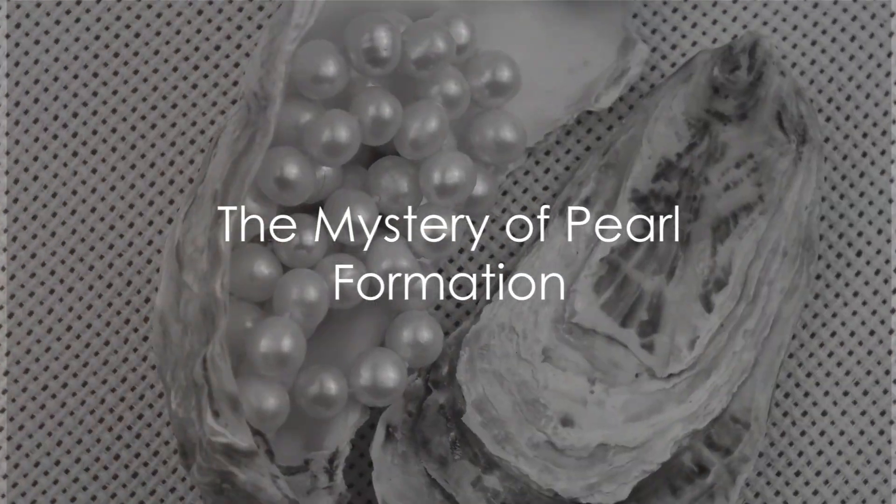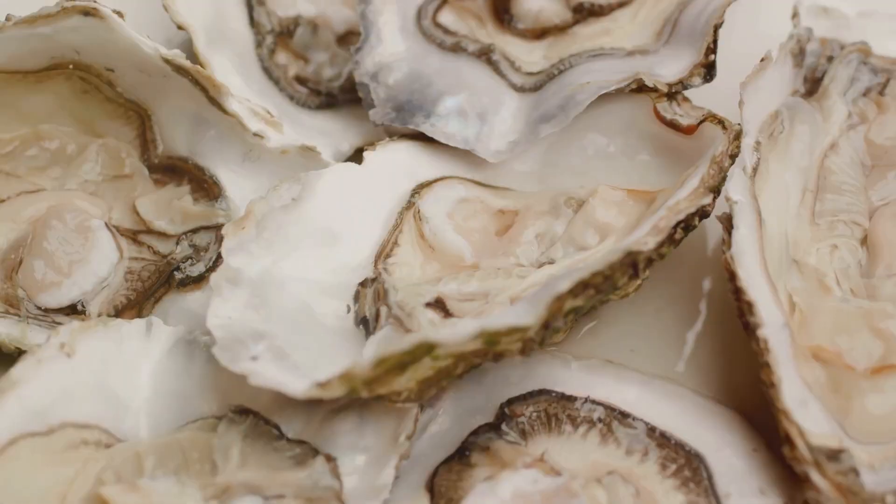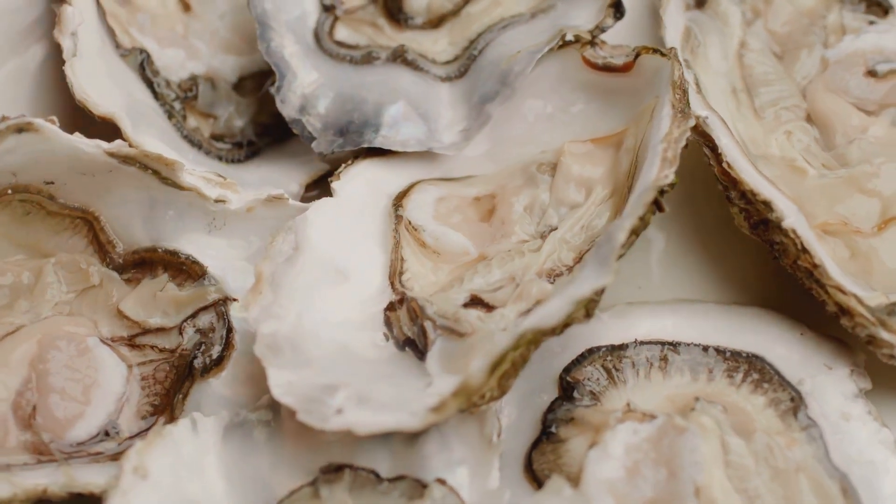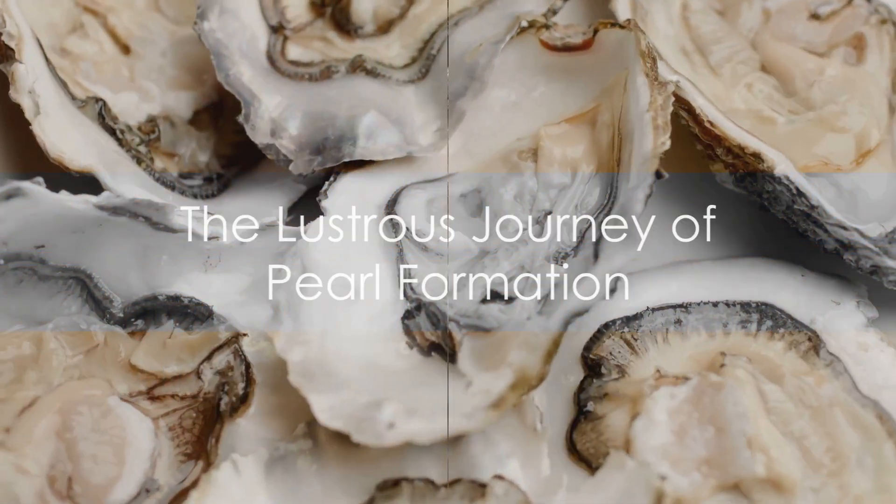Have you ever pondered the mystery of how pearls are made? How does a simple grain of sand transform into a lustrous gem inside an oyster? Welcome to Facts Under 5 Minutes.